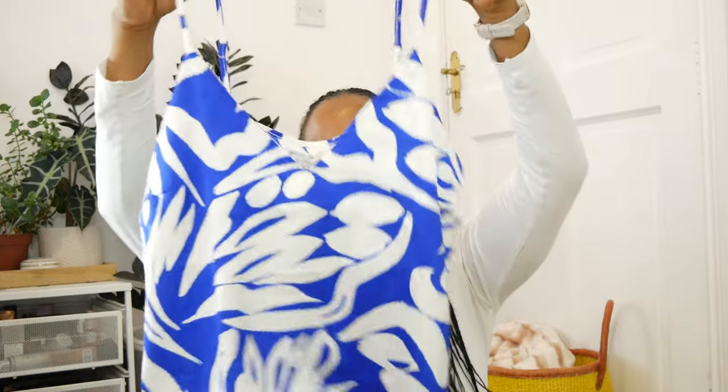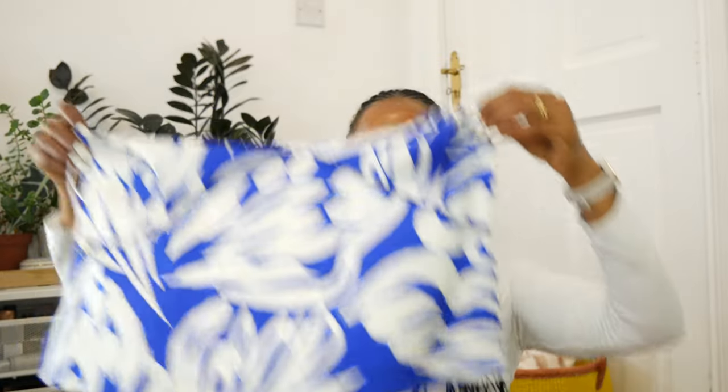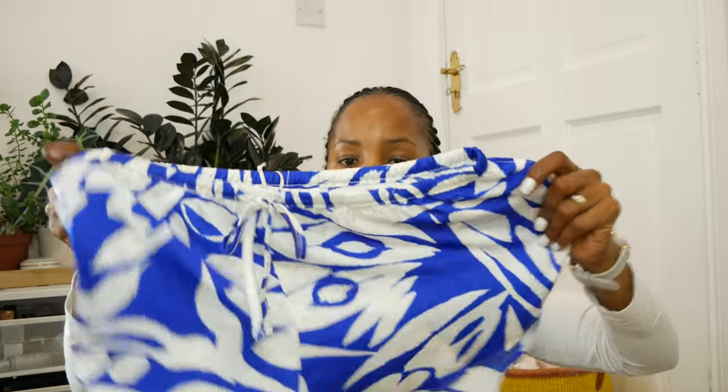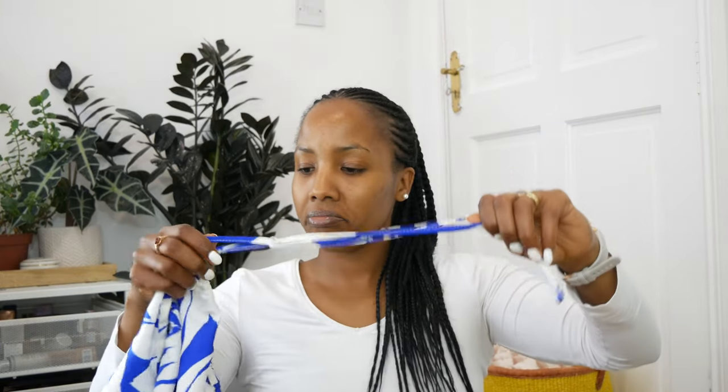Starting with clothes — from Primark, or Penneys as you call it here in Ireland, I got this beautiful pajama set. I like them because for summertime you don't have to wear heavy clothes; they're nice and light. I went for a size small — they're quite big and flowy, more like a cropped top that comes just after the belly button. Very cute, the material is super soft. The shorts were seven euros and the top was seven euros as well.